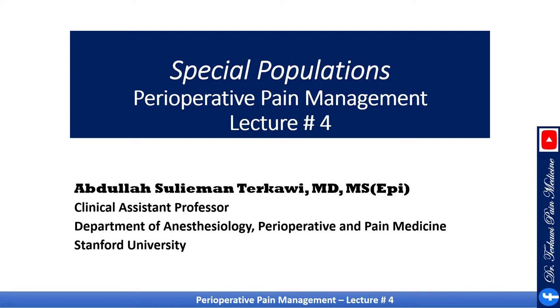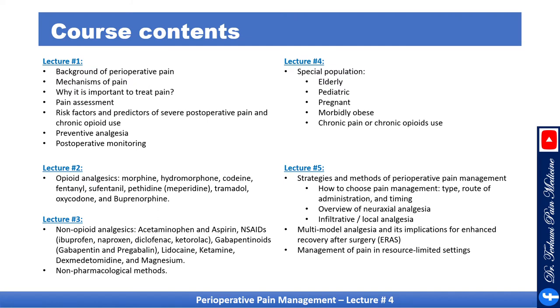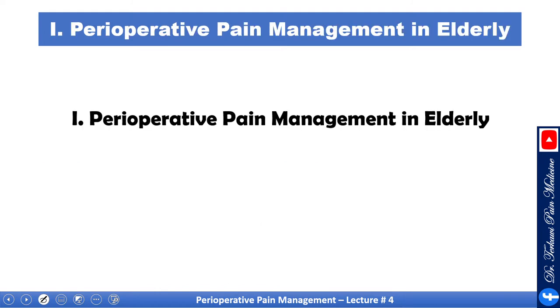Welcome back. In this lecture, we'll cover special populations and how we deal with them when it comes to postoperative pain management. This lecture is part of a series of five lectures designed to cover postoperative pain service. I would recommend you watch the lectures in order.